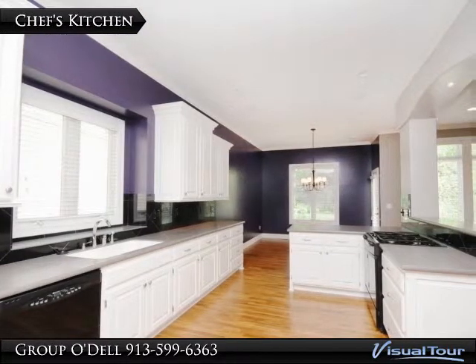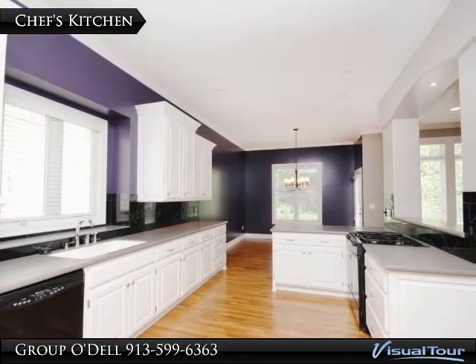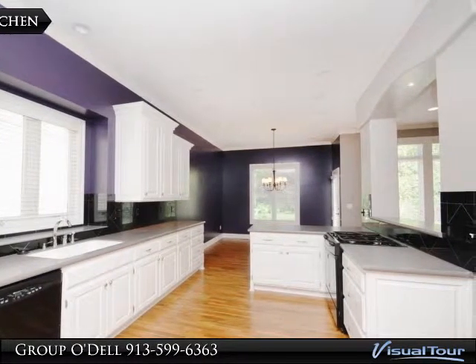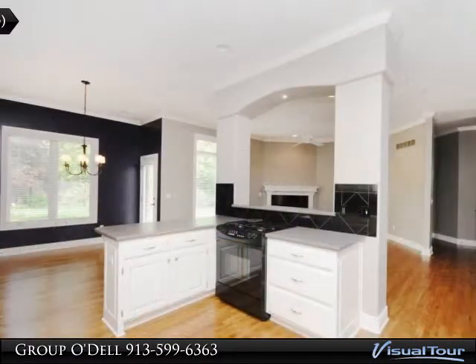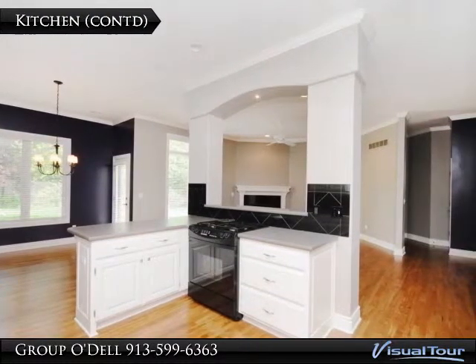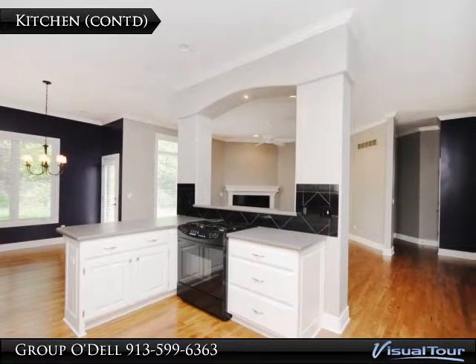The kitchen is sure to please, offering tons of cabinet and counter space as well as a decor dual fuel stove. The chef and the family will love the fact that you can prepare a meal and yet still remain involved in the evening's conversation.